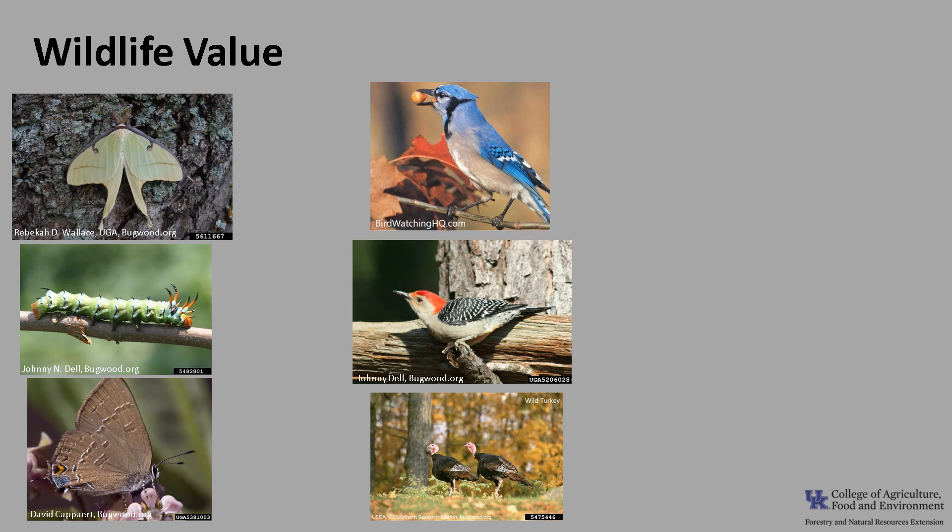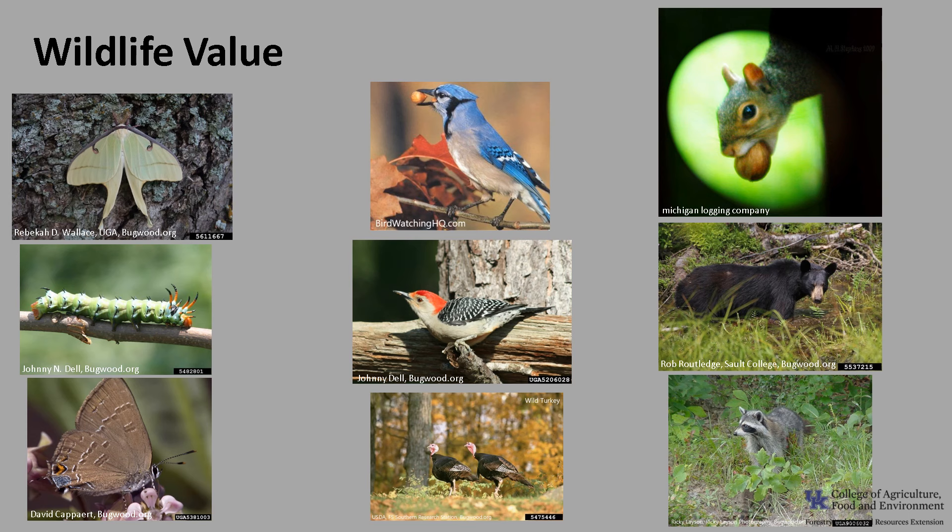Mammals that rely on hickory nuts are gray squirrel, fox squirrel, and southern flying squirrel, black bear, gray fox, raccoon, chipmunk, and white-footed and woodland deer mice. And when the bark is shaggy enough, it can provide roosting sites for some species of bats.